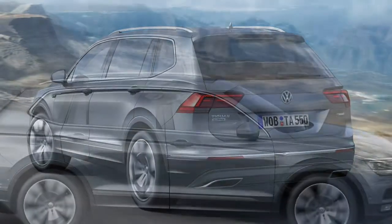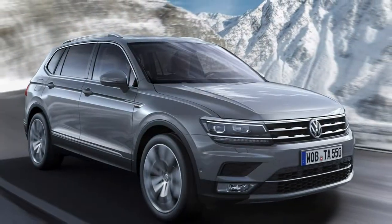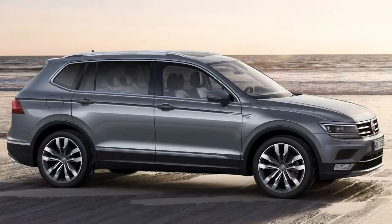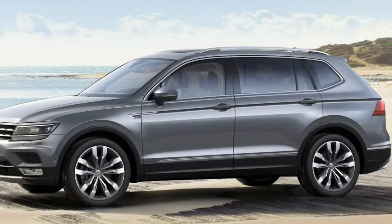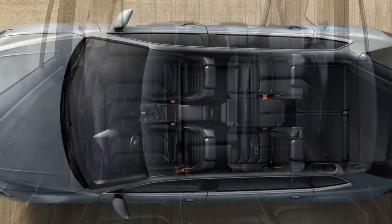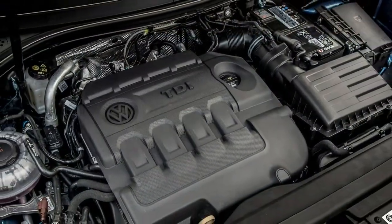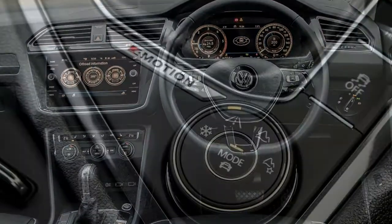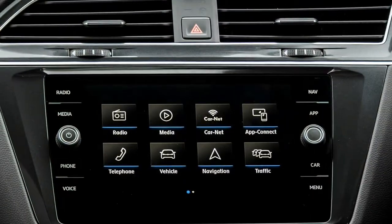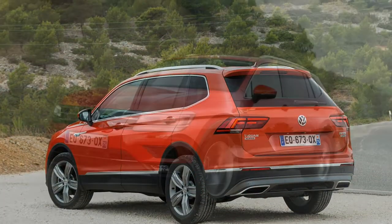Off-road capability: we haven't driven the Tiguan Allspace on rough terrain yet, but previous experience with the regular Tiguan suggests its bigger cousin will be more than competent climbing a steep craggy path or traversing a muddy field, provided it's fitted with 4Motion AWD. All 4Motion models have four settings — on-road, off-road, individual and snow. The optional outdoor pack includes an off-road front bumper, chrome door sill protectors and additional front underbody protection.